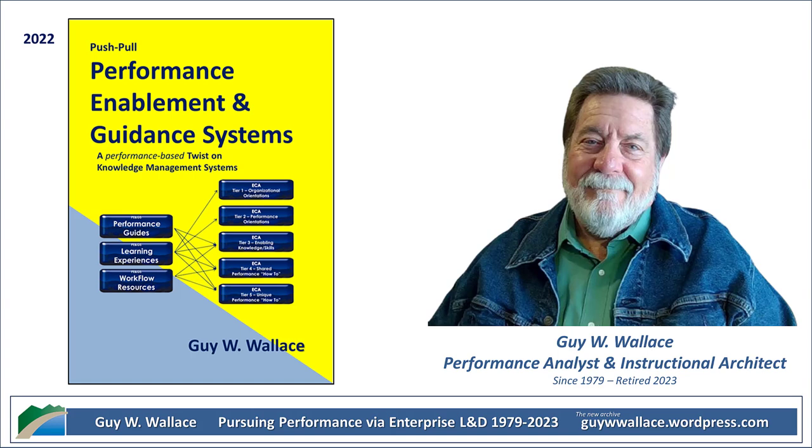Traditional knowledge management sometimes focuses too much on just gathering and storing information, but P&GS goes beyond that. It's about understanding the specific outputs and tasks required in a job, and then making sure that people have the guidance and resources they need to accomplish those tasks. A P&GS hands them exactly what they need right at the moment they need it.